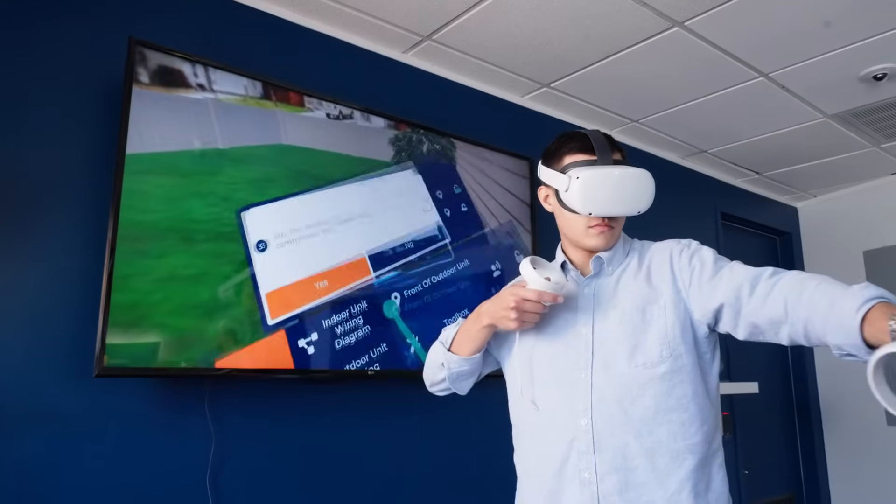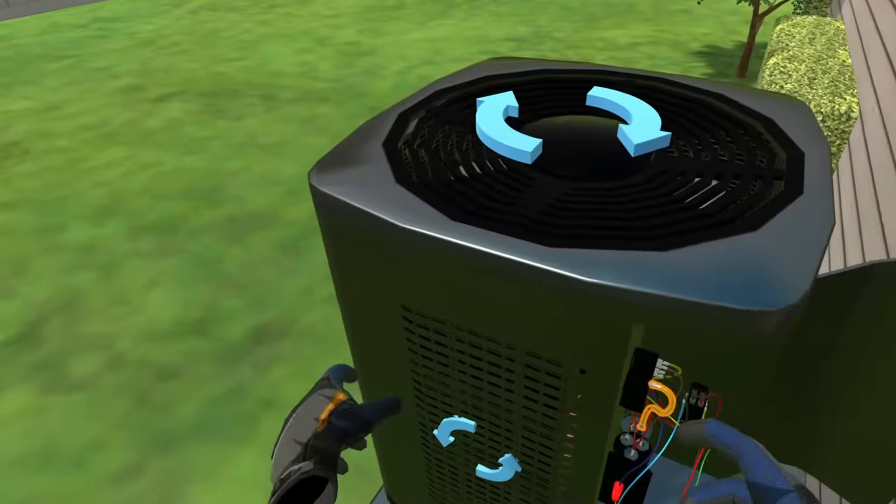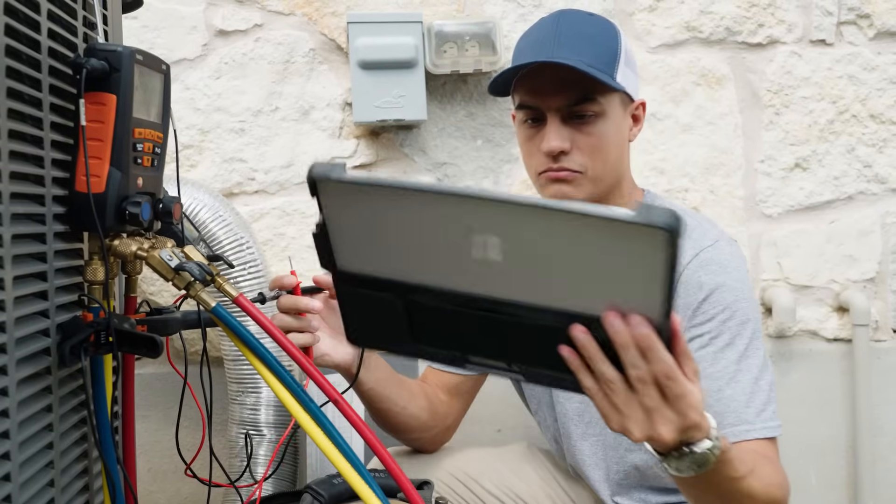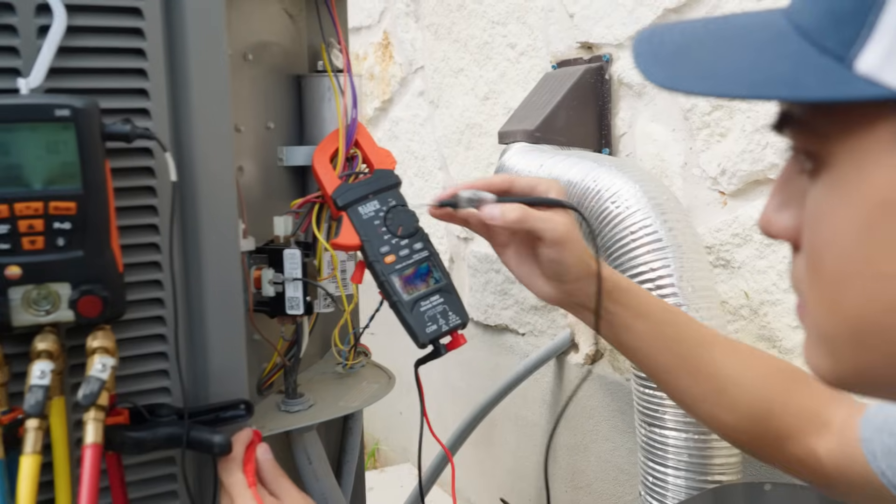Use VR to enhance the experience and help workers retain more information. Utilize Interplay during service calls to help technicians troubleshoot when and where they need it most.